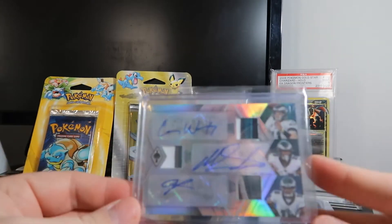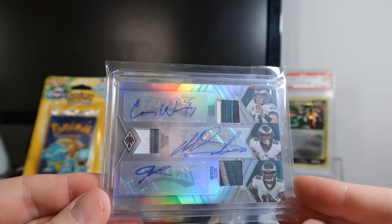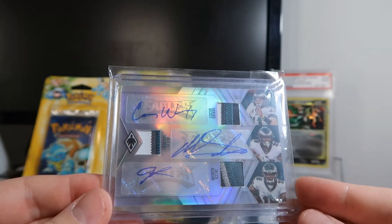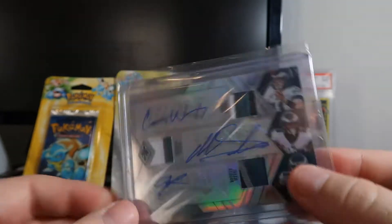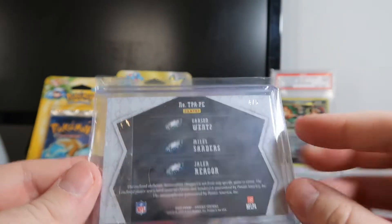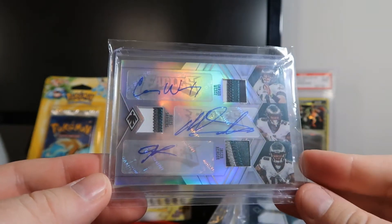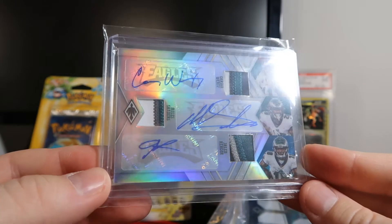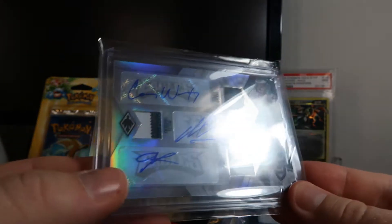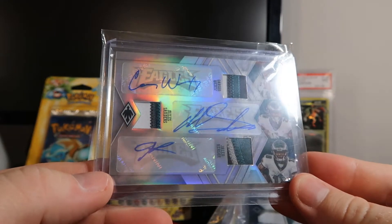The next card we got was another amazing hit — a 4 of 5 Philadelphia Eagles Carson Wentz, Miles Sanders, and Jalen Rager triple patch auto. You can see right here it's 4 of 5. Not sure what pricing would be on this. This would probably be, based on the way the Eagles are playing, between 100 and 150 raw. It's real nice too — the stickers have the Eagle logo and Eagles underneath.